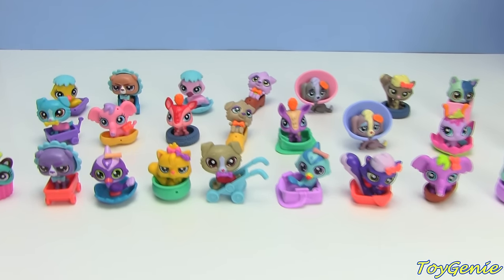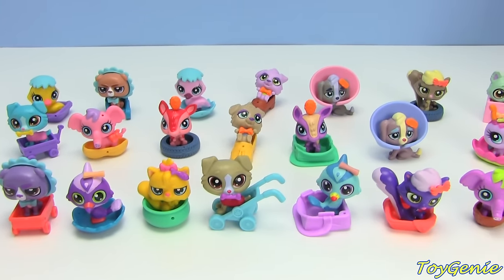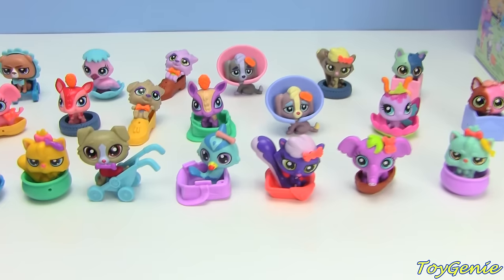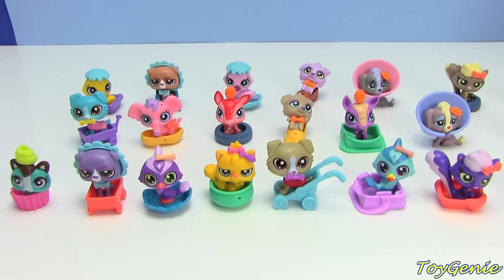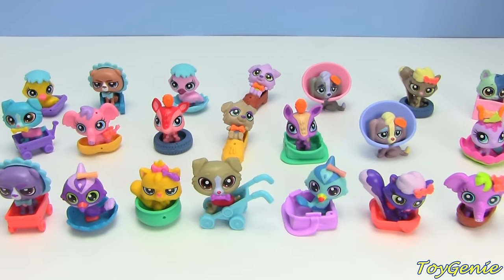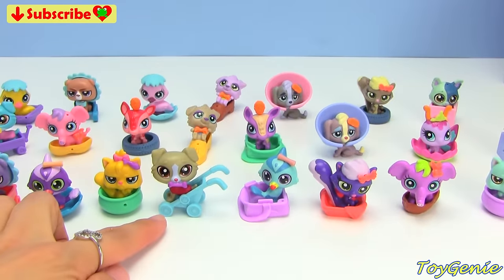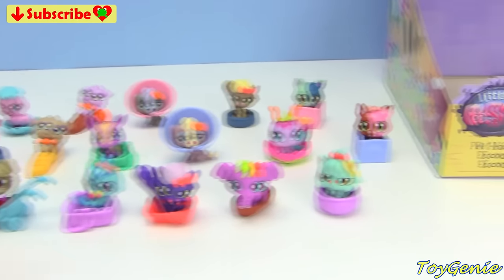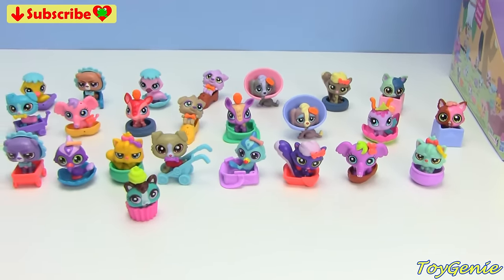Well, that's it for this video guys! Here's a look at everything that we got today — there are a total of 24 to collect and we got one of every single one of them because we got the whole case. Super awesomely cool! These are really really adorable. Let me know in the comment section which ones are your faves. I love all the ones that are in a stroller, this little cupcake one, as well as this little butterfly one right here.